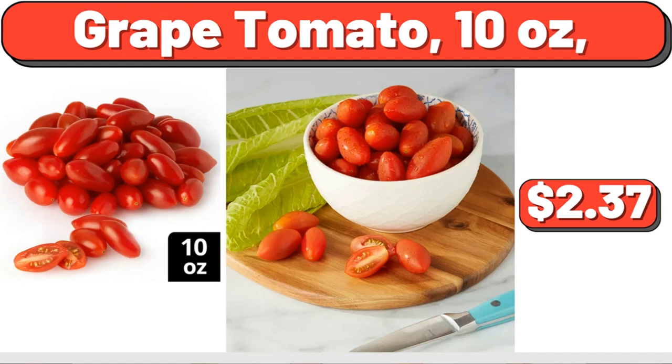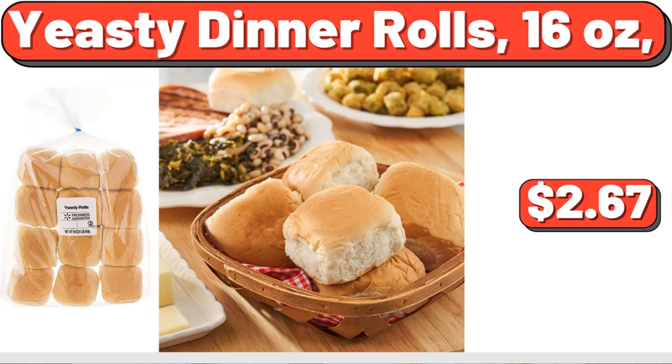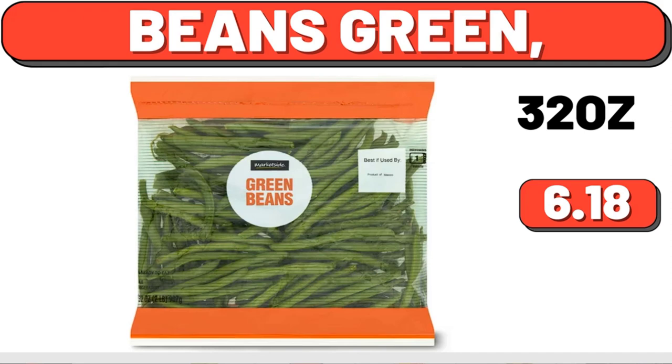Grape Tomato, 10 oz, $2.37. Yeasty Dinner Rolls, 16 oz, $2.67. Beans Green, $6.18.